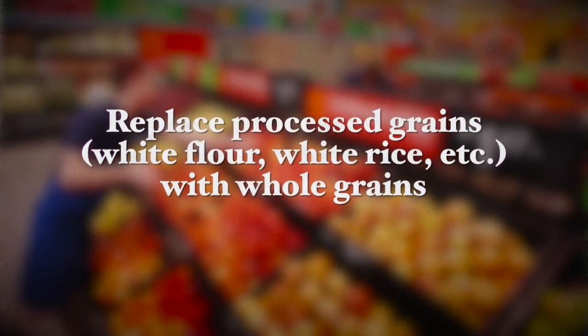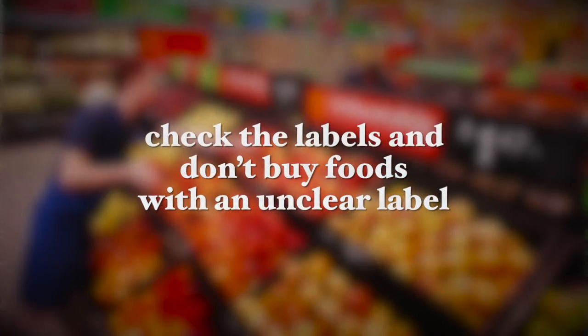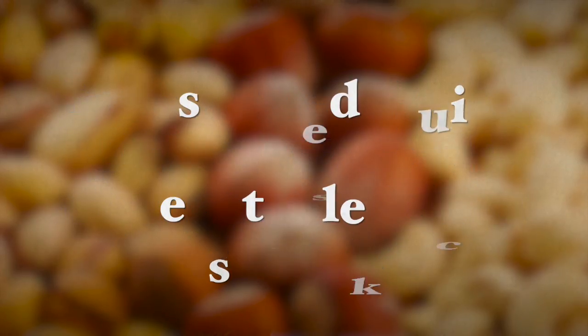Replace processed grains — white flour or white rice — with whole grains. Avoid canned and boxed foods. Check the labels and don't buy foods with unclear label readings that you don't understand. Instead, focus on consuming fruits, dried fruits, plain nuts, seeds, or vegetable sticks as snacks. These are the most filling, nutritious, and healthy snacks, and they support a healthy, lean body.